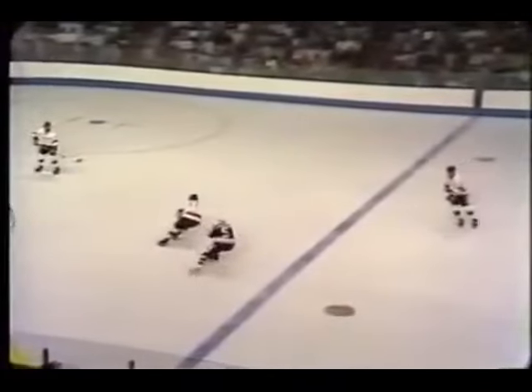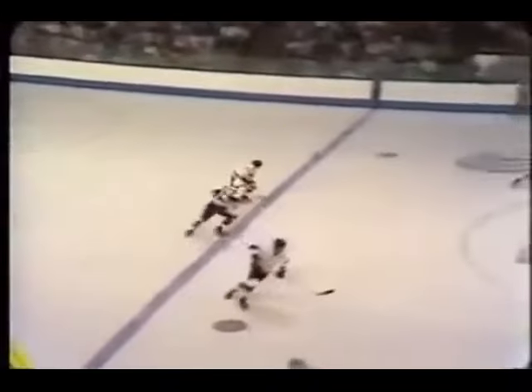A sensational goal by Harleman, who broke right through there and shot it to the top right-hand corner. There was no mistake about that one, Howie — that was pro all the way. You don't see that type too often. That's a great play.